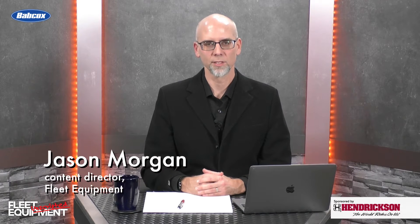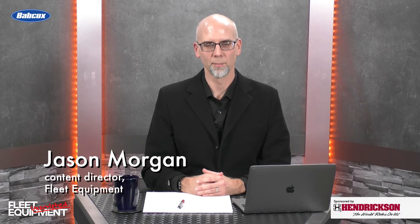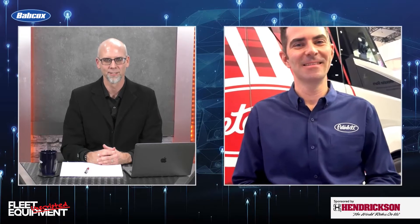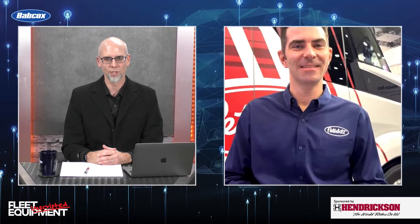Hi everyone, I'm Jason Morgan, Content Director for Fleet Equipment, and welcome to Fleet Equipment Unscripted. Today we're talking with Jacob White, Product Marketing Director with Peterbilt, who's joining us from CES out in Las Vegas. Jake, great to see you. How's the show going?